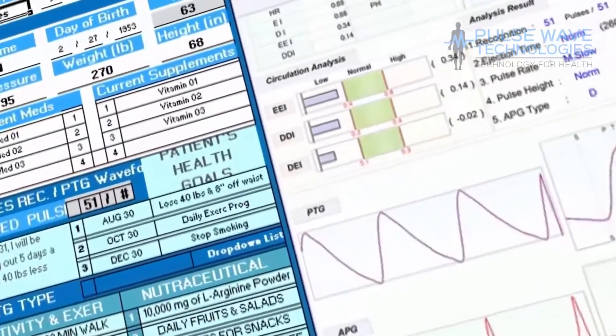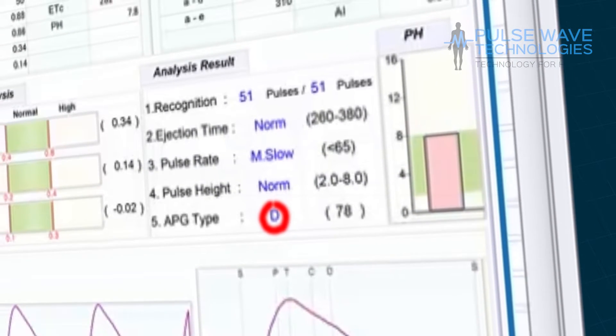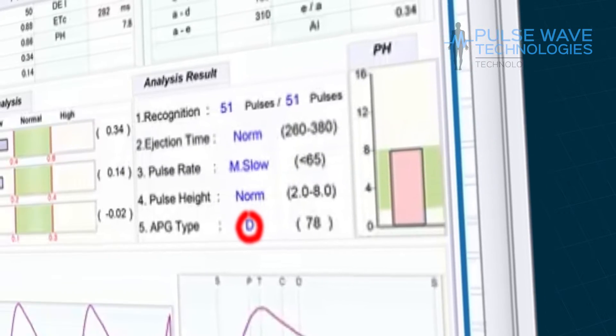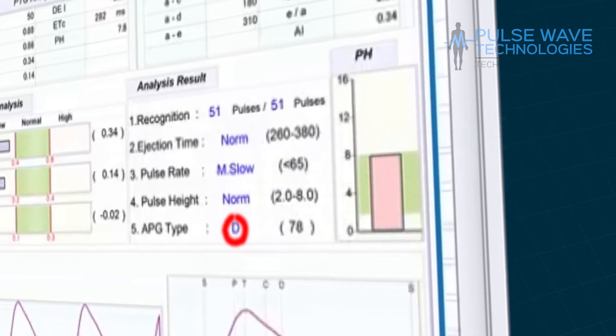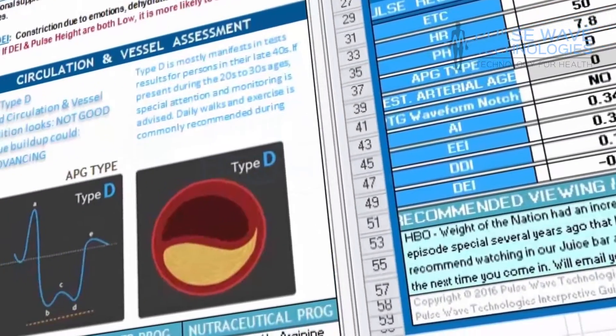The patient's pulsewave type shows the status of their arteries. These range from A to G, with A indicating the healthiest arteries to G, which are severely clogged. The type also changes naturally according to age, but can indicate an arterial disorder.